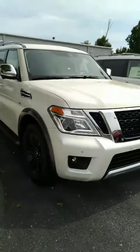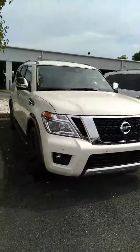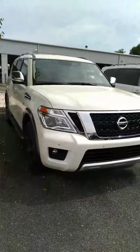Here is that 2018 Nissan Armada that you're interested in. Hope you enjoyed the video. Look forward to talking to you soon. Thanks, have a nice day.